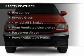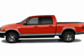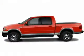Safety was made a priority with these features: a passenger airbag, front ventilated disc brakes, anti-lock brakes.